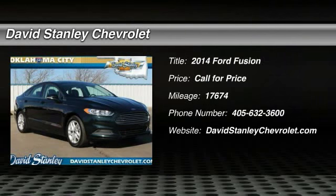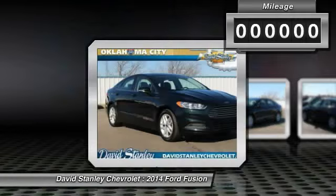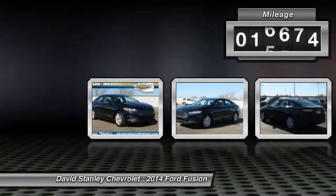The 2014 Fusion. You can have both impressive power and great economy in a Fusion. This vehicle has less than 20,000 miles.